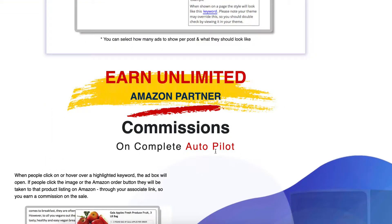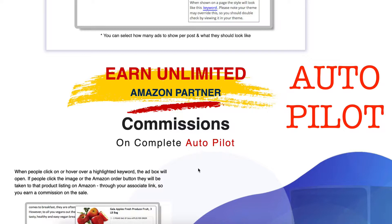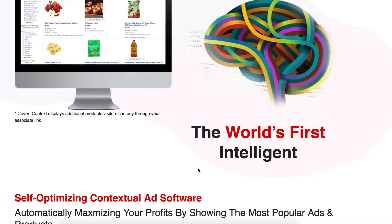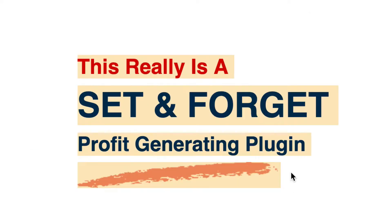Continuing to spin down — goodness me, that bit of handwriting there: earn unlimited Amazon partner commissions. That does sound attractive, and this is the thing that's caught my eye — on autopilot. Set it and forget it. That does sound very attractive. You can see they've done a fantastic job, and set and forget for $27 is well worth looking at.